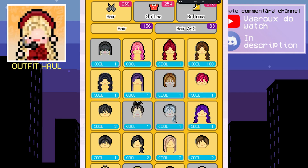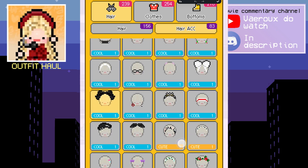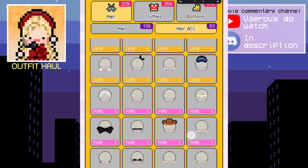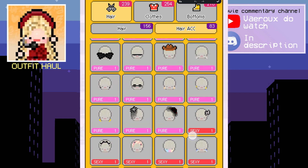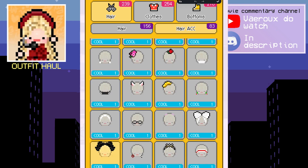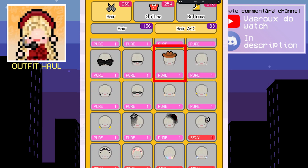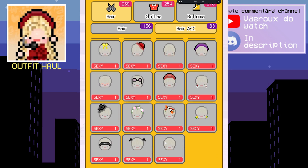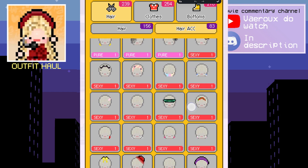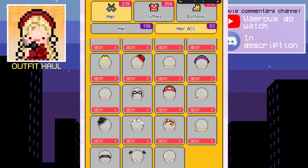First of all, we're gonna go get hair accessories. The one that I don't have is only a sexy type. Oh my god, these are actually hair accessories — these are so cute! You can get eyeglasses, a mask, cat ears, a cowboy hat... these are so good! How come I only have one of these? For the sexy type, I don't think I'm gonna get a mask — this rainbow mask... I don't know, the sexy options don't look really nice to me.